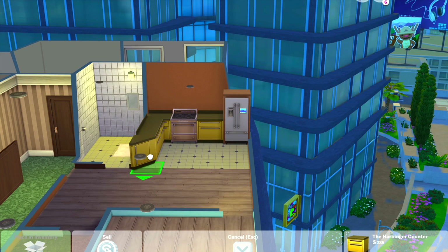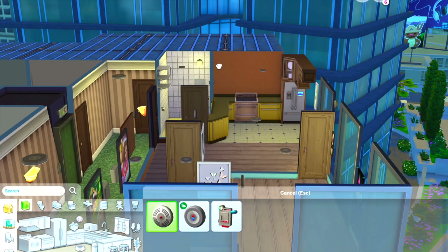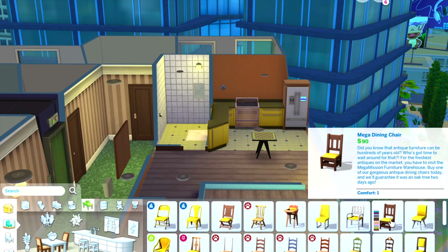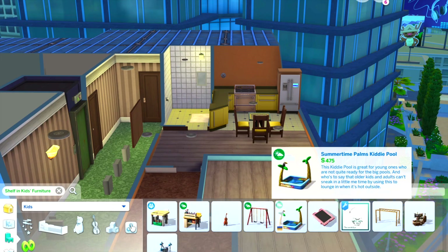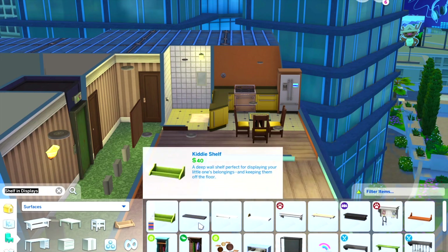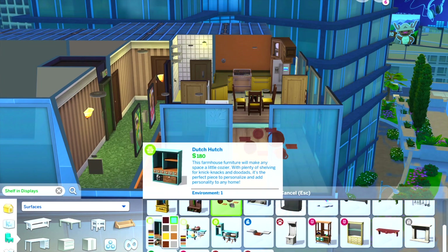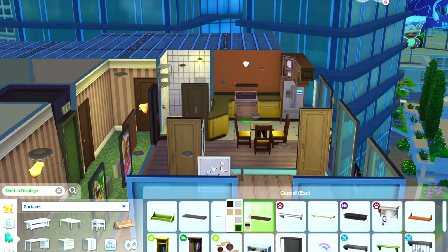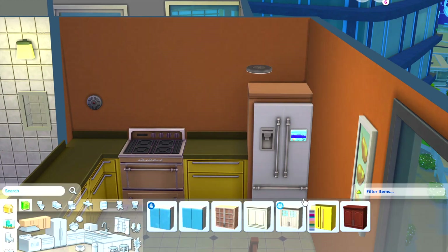In the past, I have done some rather odd builds based around food items. I infamously did a ketchup and mustard house, which was actually more than one story — was it two or three? You can let me know in the comments if you remember watching that. I also did a Katy Perry's Sweet Treats recreation in The Sims 4, and I also did an ice cream sundae house.